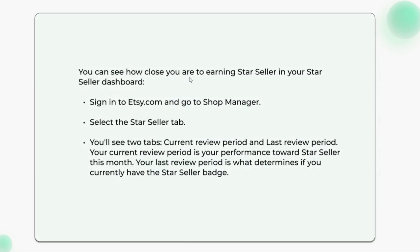How to track your progress toward becoming a Star Seller: you can see how close you are to earning Star Seller in your Star Seller dashboard. Sign into Etsy.com and go to Shop Manager, then select the Star Seller tab. You'll see two tabs: current review period and last review period.